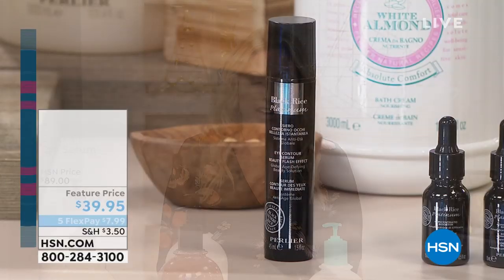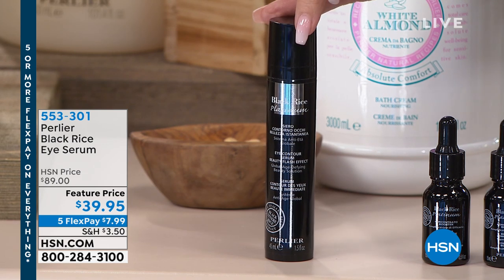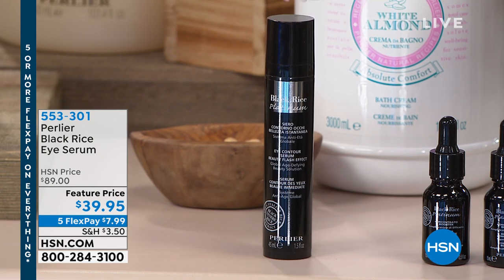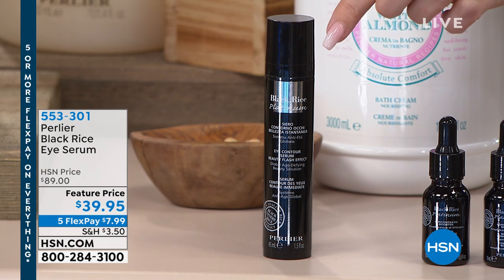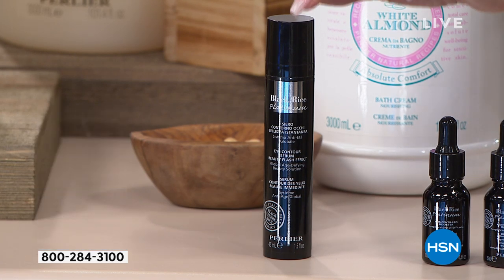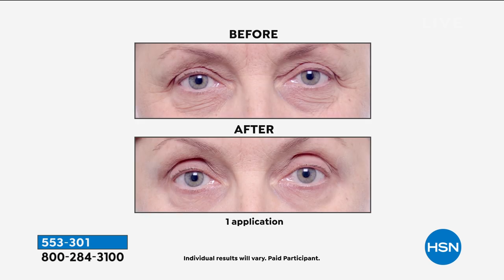Good evening, everybody. My name is Helen Keeney. We're going to be shopping together for the next two hours. This hour we have Perlier with their amazing giftable hour, and I've got five FlexPay on everything. Already 3,100 of you have said yes to this massive super-sized black rice eye serum — $89 worth of product for $7.99 on five FlexPay. Black rice has been a cornerstone of Perlier skincare, and now you can have this incredible super-sized offer.